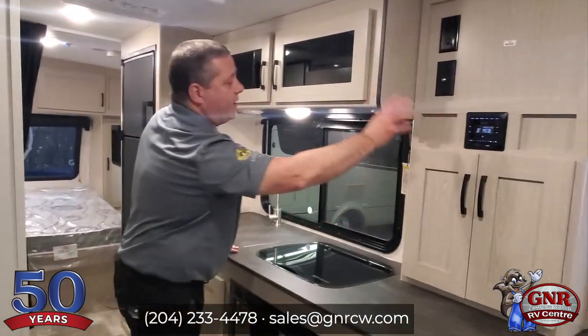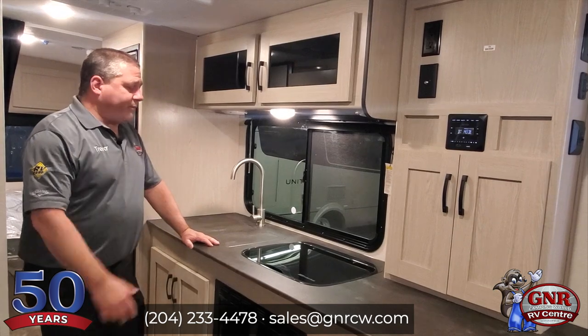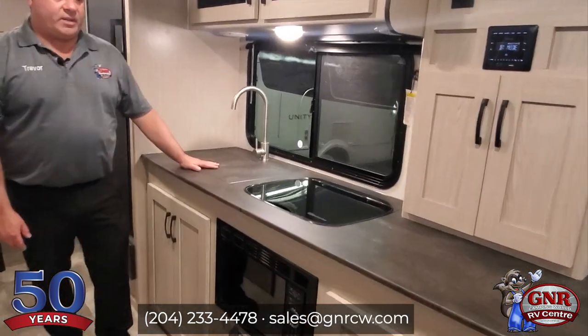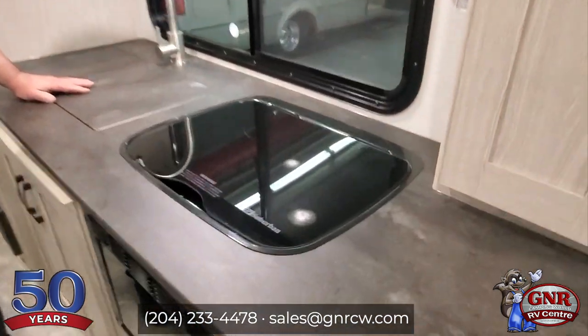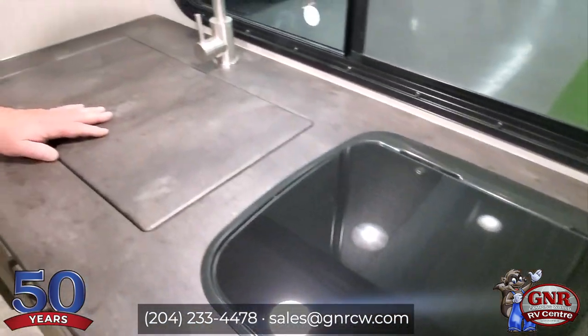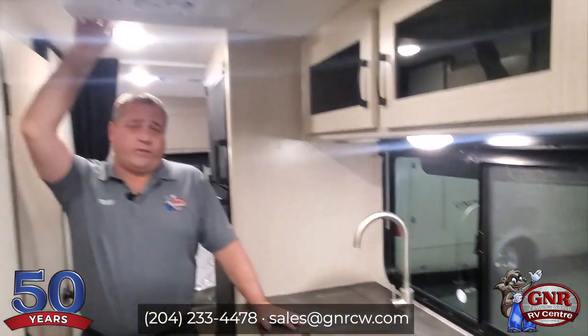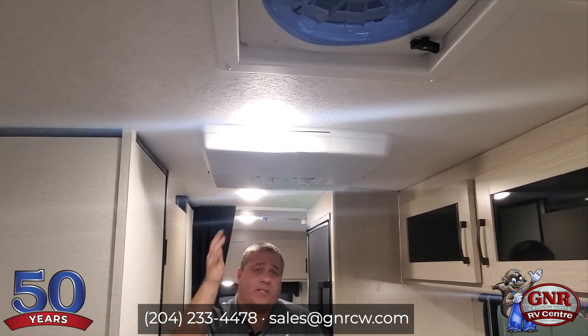Bluetooth stereo — and again, the speakers are outside. All prepped for TVs. You've got your microwave, your stove, a huge sink with sink cover — all included. Air conditioning is a roof-mounted air conditioner, just like a big 30-footer, but this is only considered a 21-footer, so it's going to cool this down in no time.